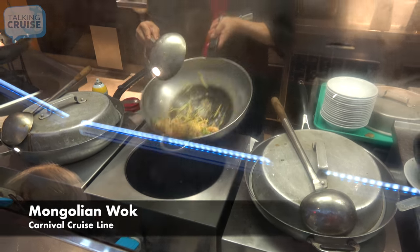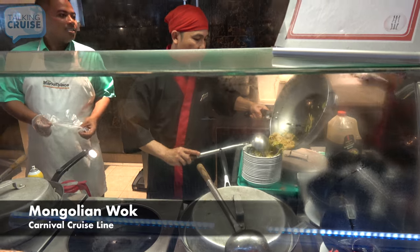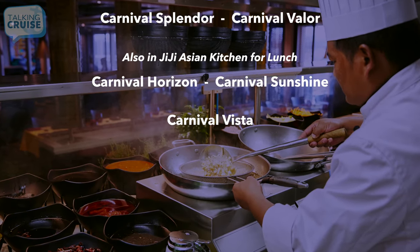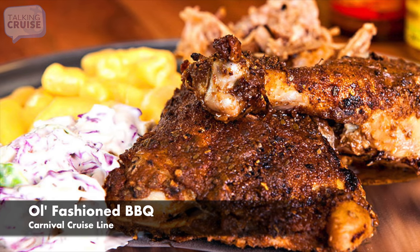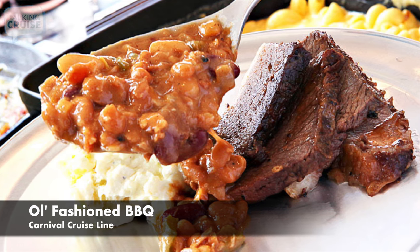Mongolian Wok, featuring made-to-order stir-fries with a choice of meats, noodles, and vegetables. Old-Fashioned Barbecue, featuring braised pork butt, smoked beef, and dry-rubbed grilled chicken, plus down-home sides.